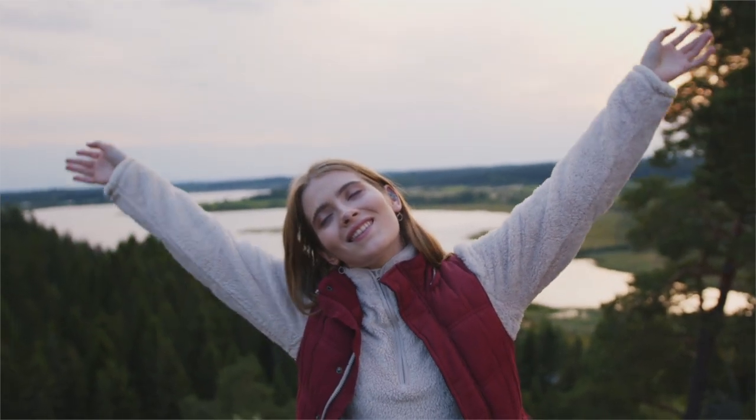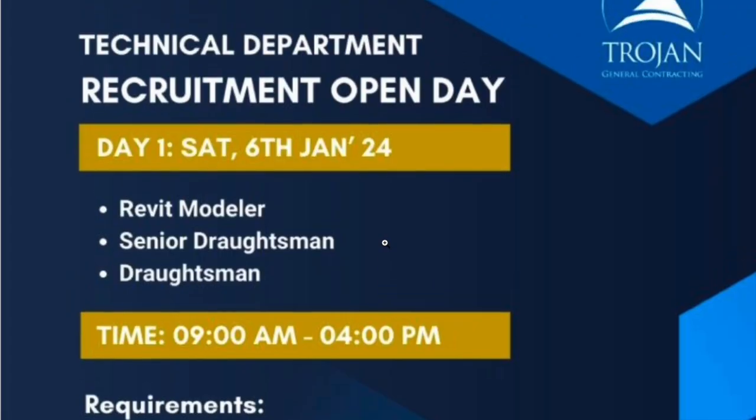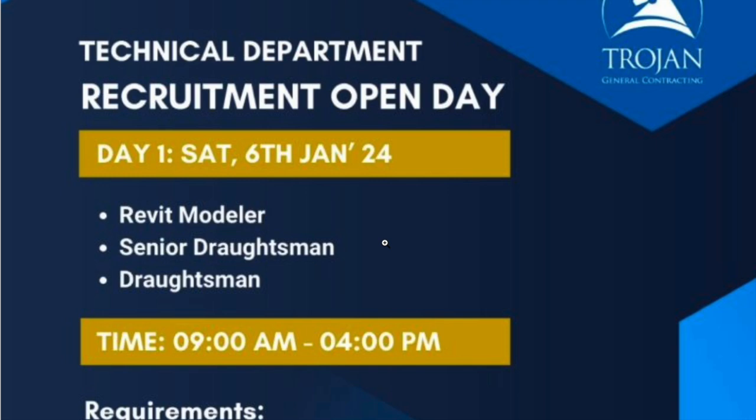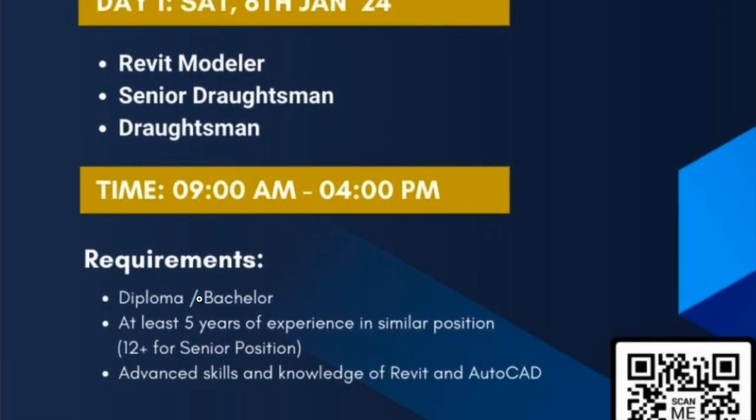The next interview is at Trojan General Contracting Company. They are hiring a Revit modeler, senior draftsman, and draftsman. Requirements include a diploma or bachelor's degree, at least 5 years of experience in a similar position, or 12-plus years of experience, along with advanced skills and knowledge of Revit and AutoCAD.